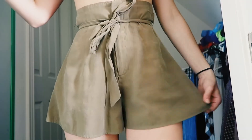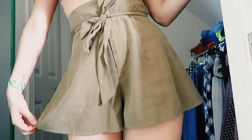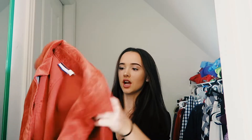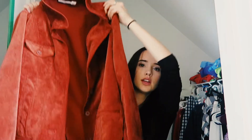These Forever 21 shorts are so cute and comfy — they're so soft. I'm really proud of these, they're one of my favorites.